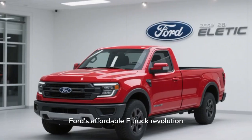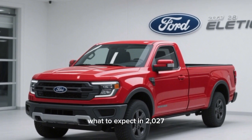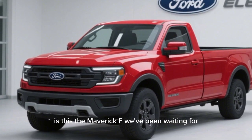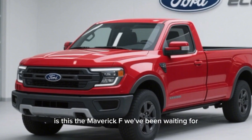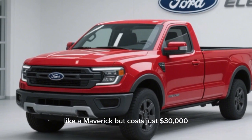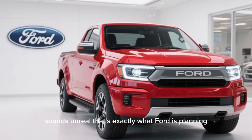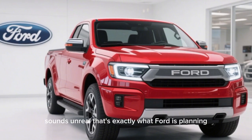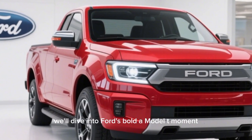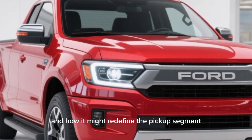Welcome back to the channel. Ford's affordable electric truck revolution — what to expect in 2027. Inside Ford's $30,000 electric pickup: is this the Maverick EV we've been waiting for? Imagine a powerful, all-electric truck that fits in your garage like a Maverick, but costs just $30,000. Sounds unreal? That's exactly what Ford is planning. In this video, we'll dive into Ford's bold 'Model T moment,' the new universal EV platform, and how it might redefine the pickup segment.